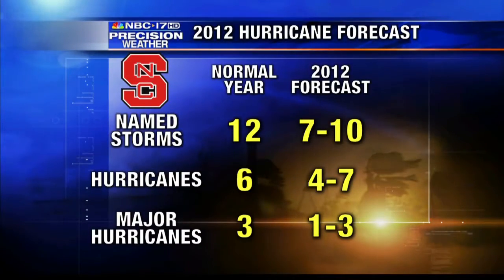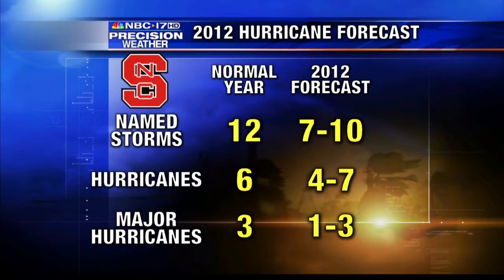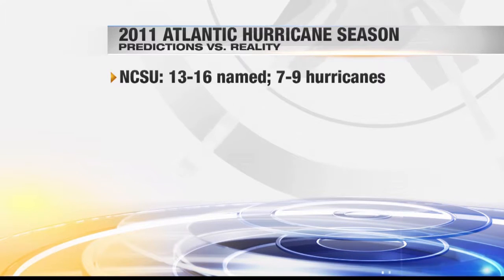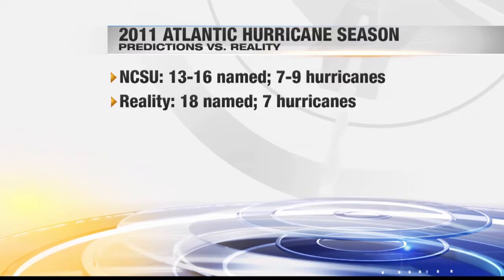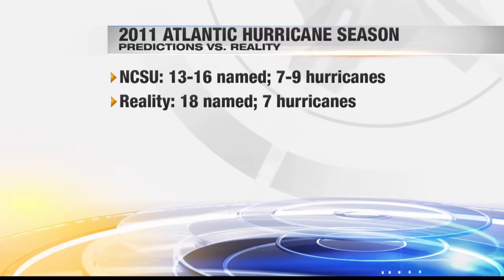So once again, the forecast numbers from NC State — for a normal year: 12, 6, and 3. They're forecasting 7 to 10 named storms, 4 to 7 hurricanes, 1 to 3 major hurricanes. Just how accurate are NC State's predictions? Last year, researchers there predicted up to 16 named storms with 7 to 9 becoming hurricanes — and they weren't too far off. Final totals last year: 19 named storms with 7 hurricanes.